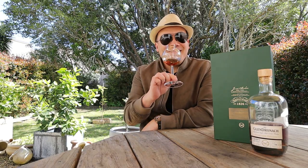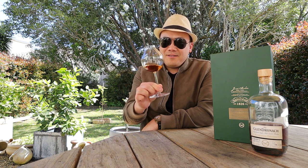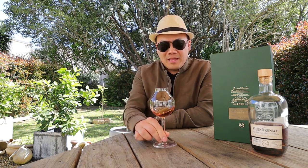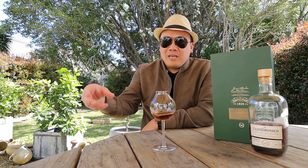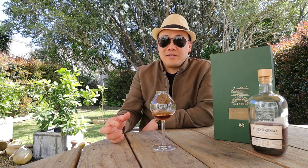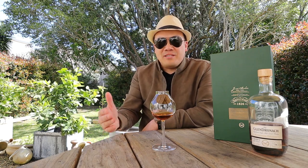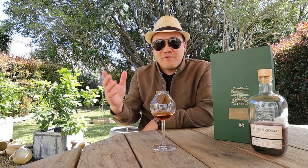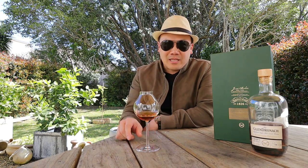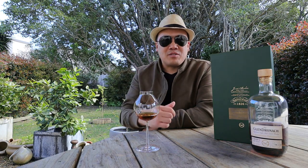Welcome to another episode of Eat Smoke Drink. Today I am reviewing something that not only is stupidly and heavily marketed but it's actually freaking delicious at the same time. Sometimes the two have a major disconnect — actually 9 out of 10 times the two have a major disconnect — but in this case no disconnect. It backs its balls up with the marketing and substance.